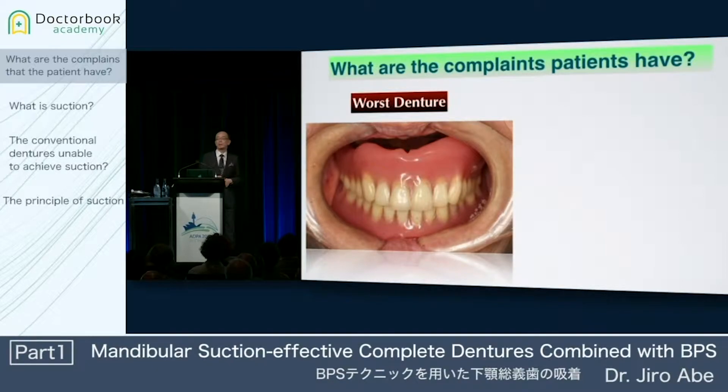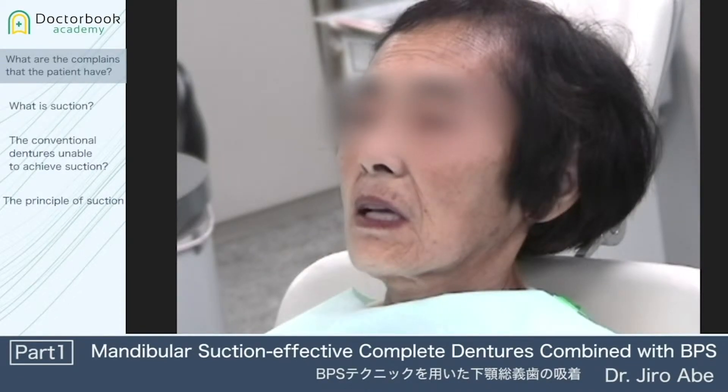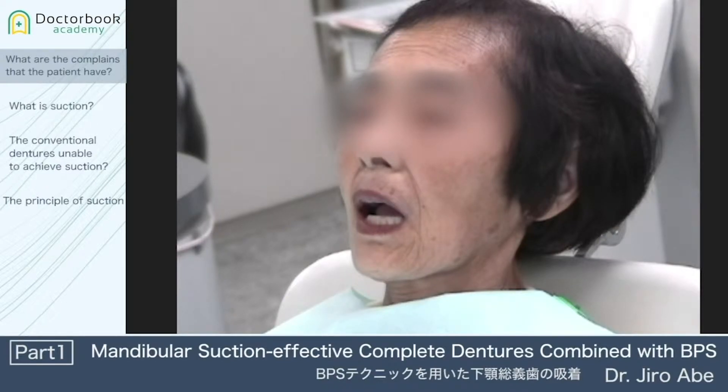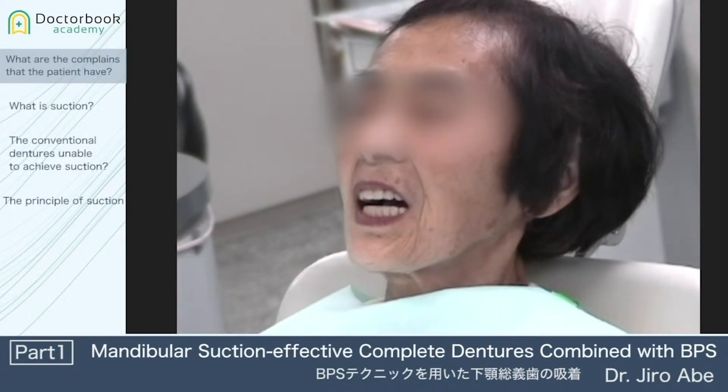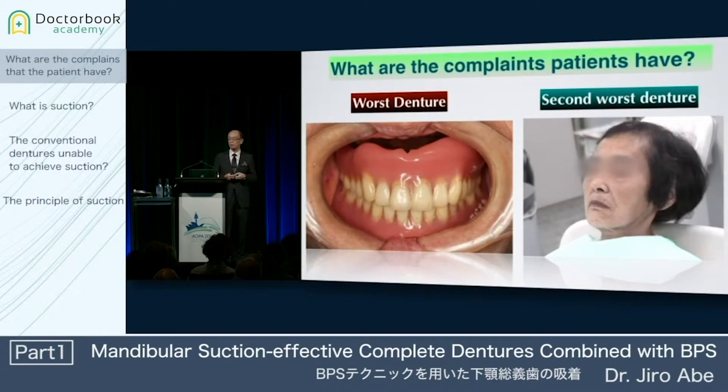The second worst denture is the mandibular denture that lifts up easily when the patients open their mouth. So please focus on her mandibular denture. The mandibular denture has just lifted up.